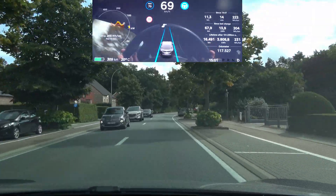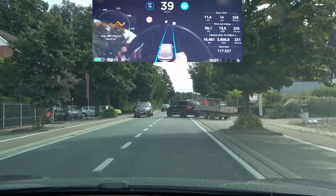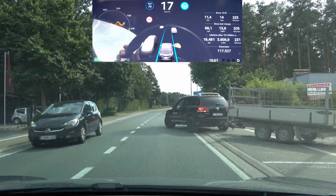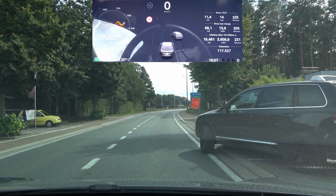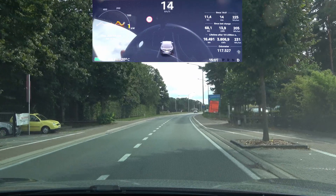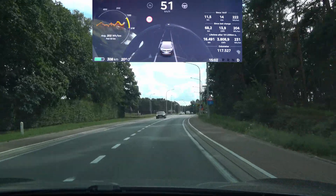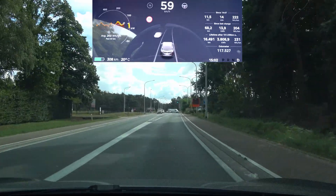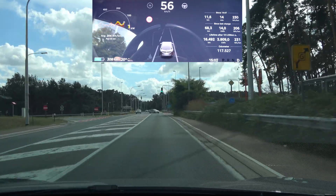But still, that might have had something to do with the oncoming car. Here again it's going over the line. Come on Tesla, this is something that was going rather well. Now it brakes for this car, so that's good — but why didn't it brake for the car in front of me while driving through the curve? That was dangerous. This is something that really needs to be fixed again.